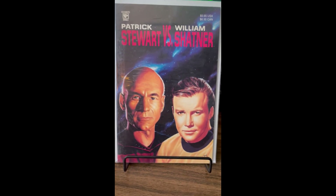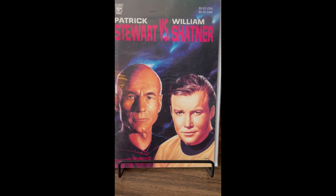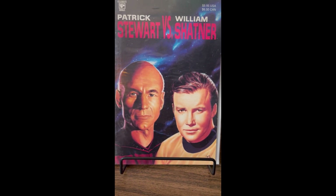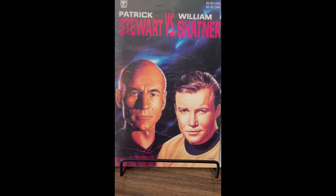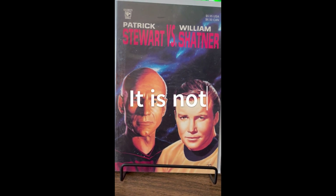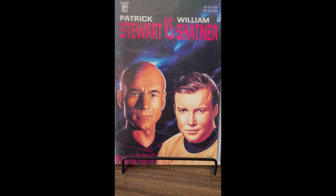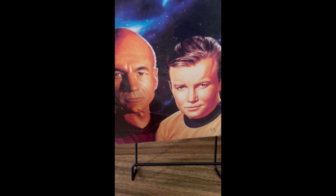Patrick Stewart vs. William Shatner — I don't even know what this is, didn't know it existed. I'm not even sure it's a comic; I didn't even open it up yet. But for two bucks, the cover was good enough for me. That'll be interesting.